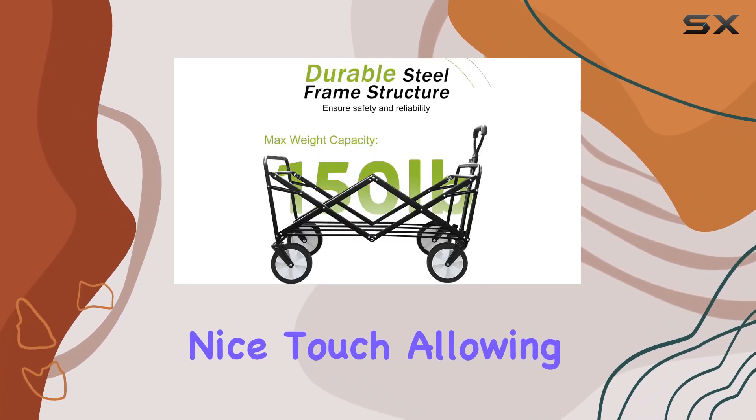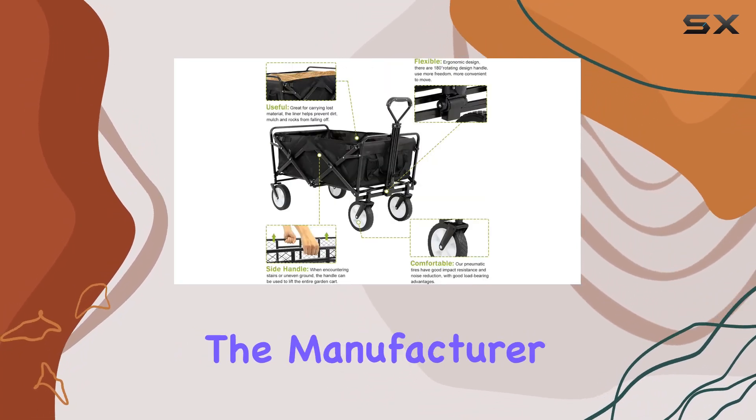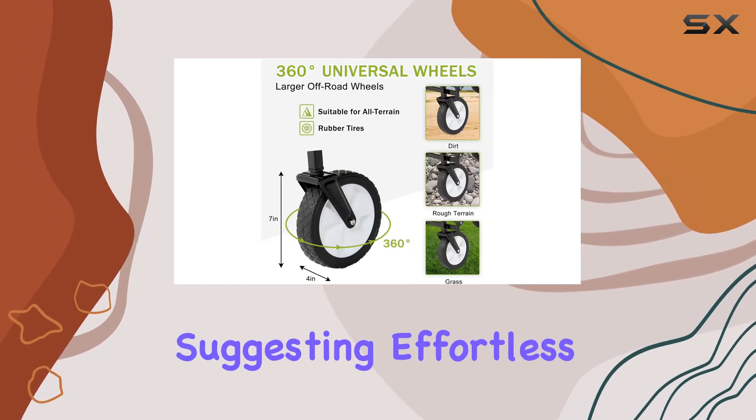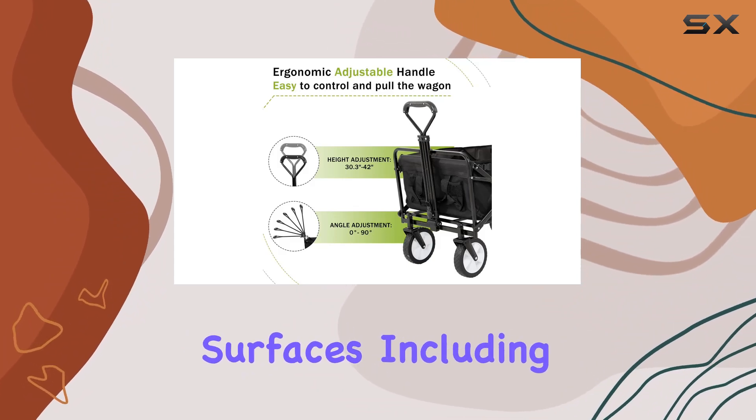The adjustable handle is a nice touch, allowing for comfortable steering even when fully loaded. The manufacturer highlights the all-terrain wheels, two of which swivel 360 degrees, suggesting effortless maneuverability across various surfaces, including sand.